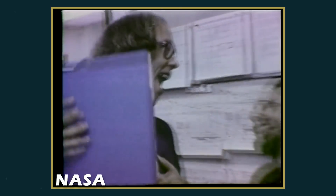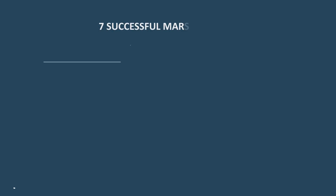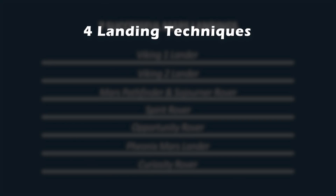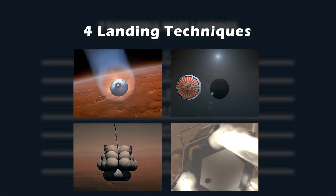But that's history now. What we need to do now is to learn from them. Among seven successful Mars landings in our history, it really just comes down to four proven techniques for soft landing: aeroshell, parachutes, airbags, as well as retrorockets.